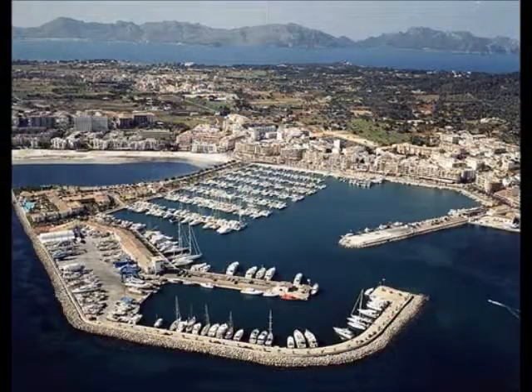In Port Alcudia you can visit the marina and see all the boats and yachts. There are also many bars and restaurants at the marina where you can have a drink and relax.